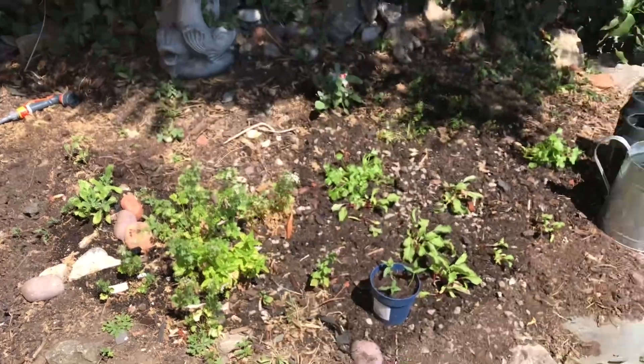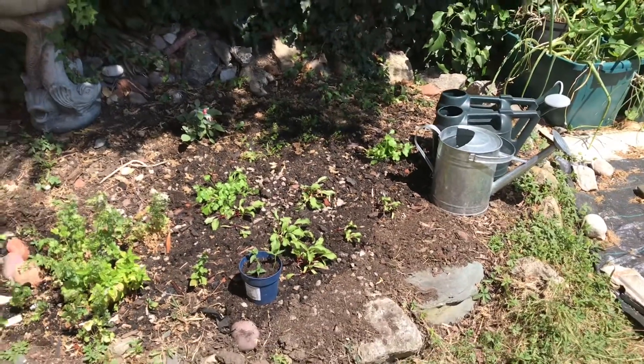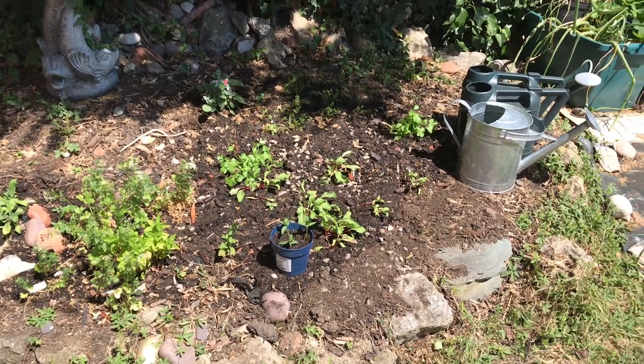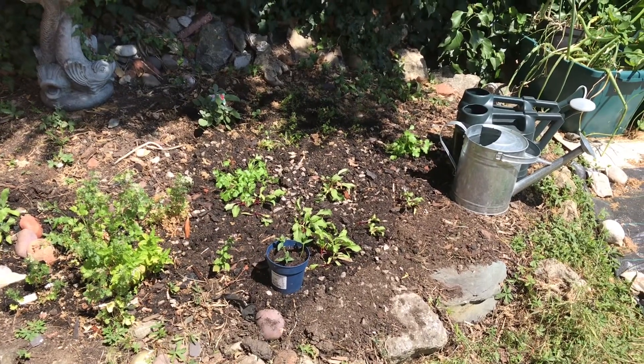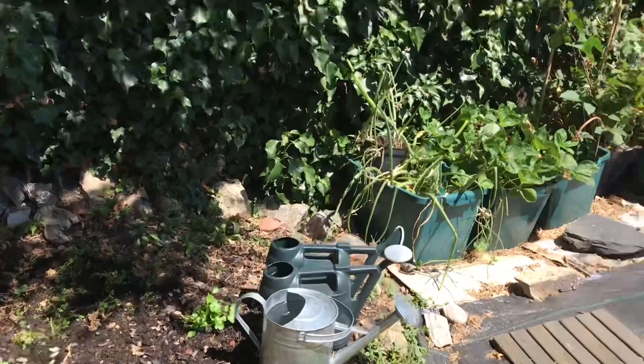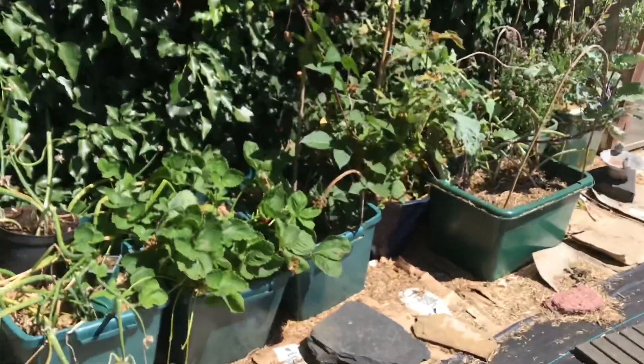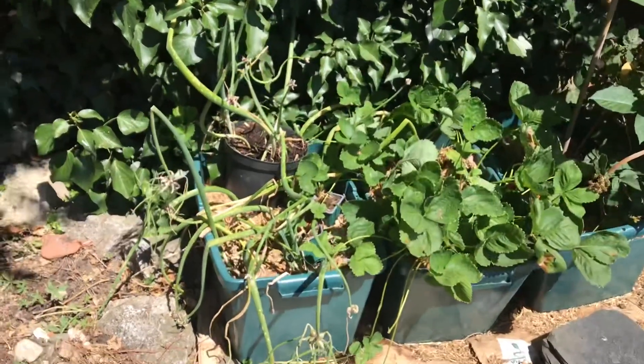I've just moved into this property. This bed had a lot of flower brambles and all sorts — plants I can't identify. And here are my lovely green boxes.